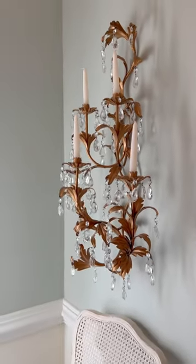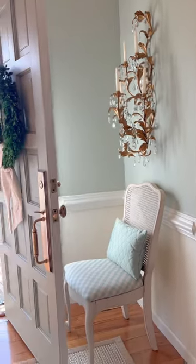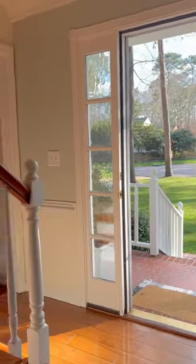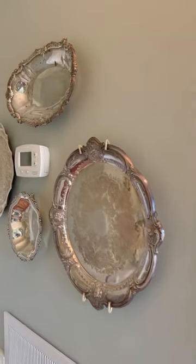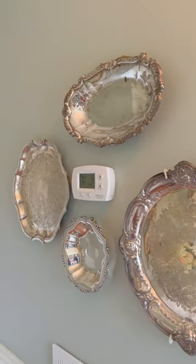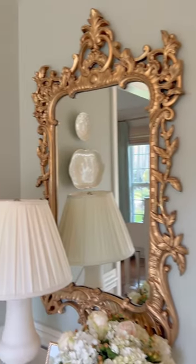I'm a very thrifty shopper and I love finding unique stuff that brings character, like this Italian crystal wall sconce. That one was a really cool piece that I found on Facebook Marketplace. I also like to use plates on the walls — over here I have all my silver plates. It's a great way to fill wall space or just balance out the wall.